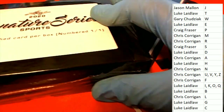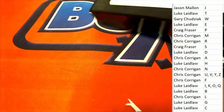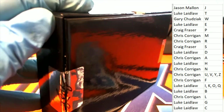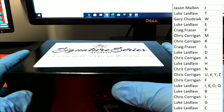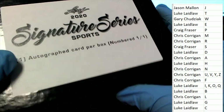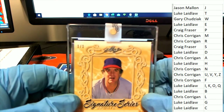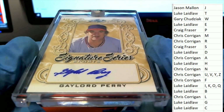What's it going to be? Who's it going to be? What is happening next here? Signature Series 2020 Leaf. What do we have? Gaylord Perry, one of one. Boom, signature hit!